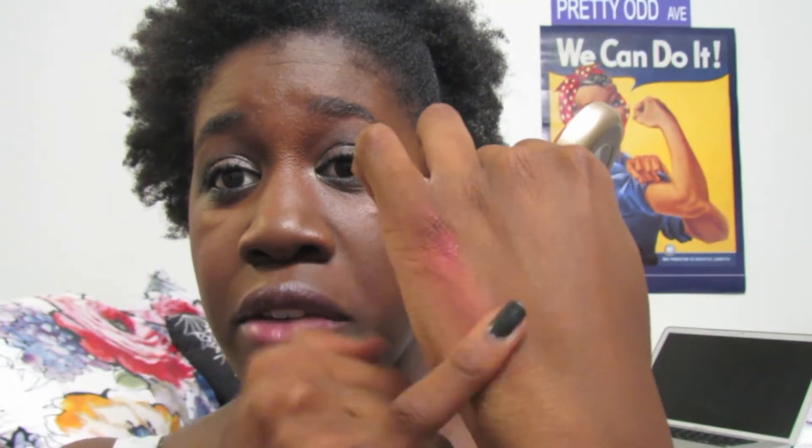This blush is super pigmented, so if you're lighter than me use a light hand. Even I can get a little carried away, but I like really heavy blush. It's just a really nice red if you want a stronger red blush — if red blush isn't your thing you might not like this, but if it is, this is a great one. It's about $10.49 at the drugstore and there's usually some sort of deal going on, so wait until the deal comes up before you purchase.